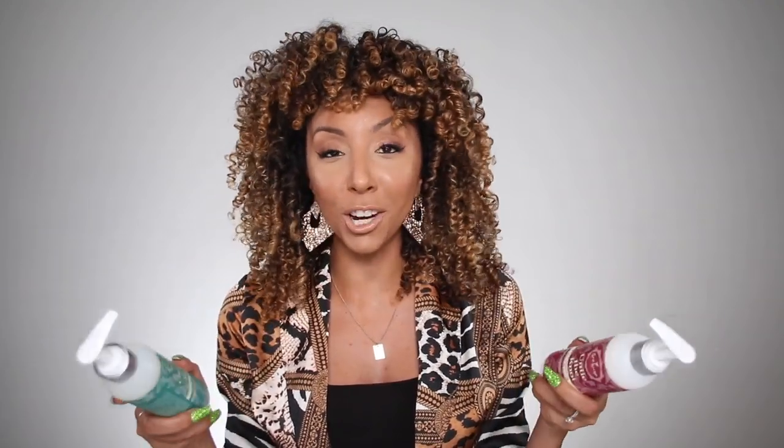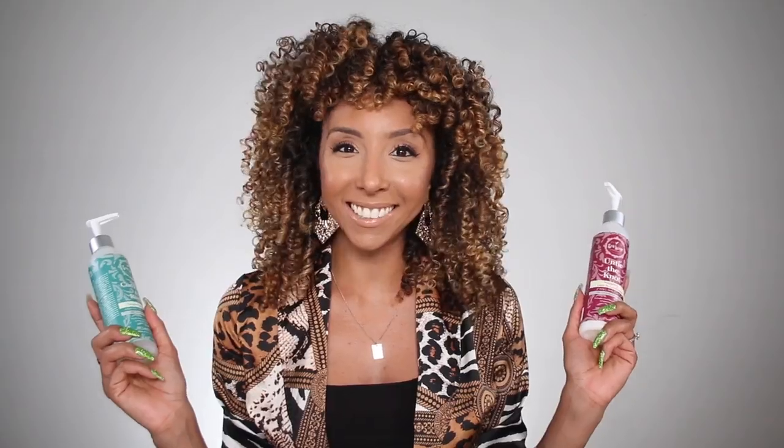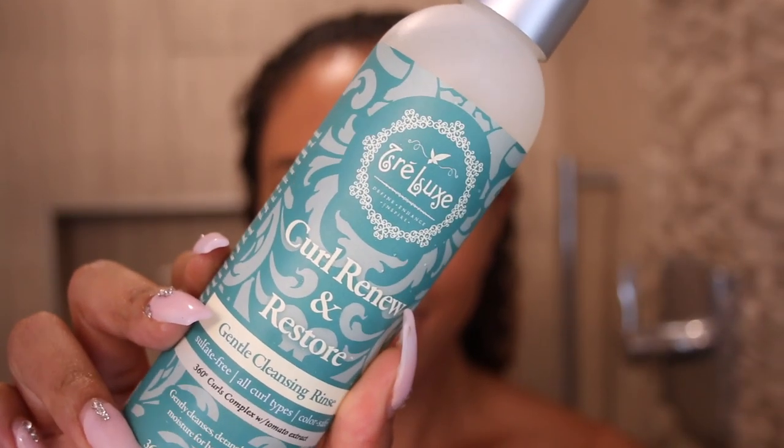Without further ado, let's hop in the shower so I can show you how well the shampoo and the leave-in conditioner work, followed by my stylers and refreshing to this point right here. Starting off with the Curl Renew and Restore Gentle Cleansing Rinse. I'm going to do a couple pumps of this, and it smells very refreshing. I really like the smell. It's like a clean fragrance. So, I'm going to really focus on my scalp.